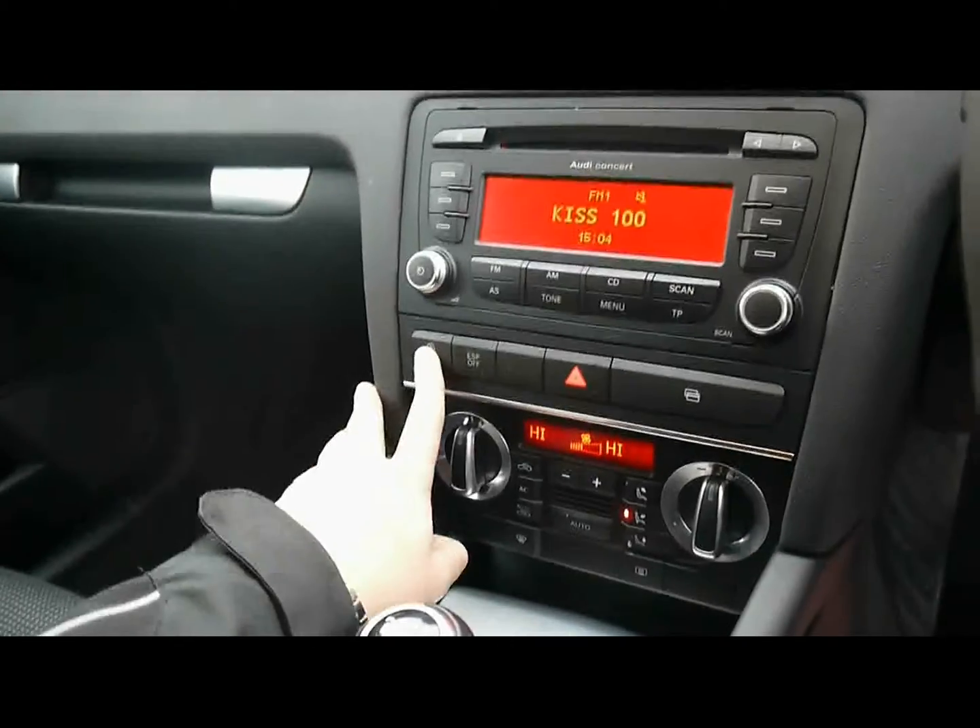There's an Audi Concert entertainment system with radio, CD player and auxiliary input. It's also got dual zone digital climate control and automatic start-stop.